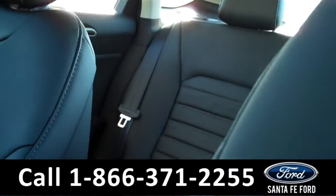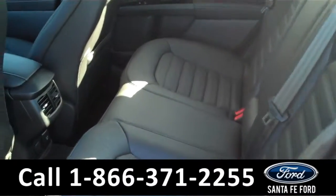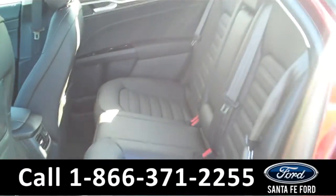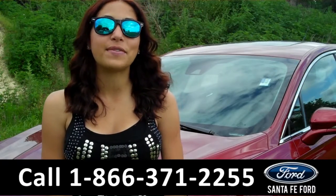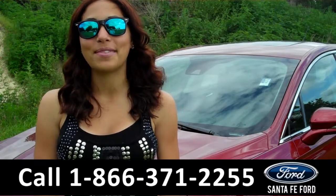And now let's take a look at the back seats. Here we have the rear seats with some rear air vents and power outlets. That was a brand new 2016 Ford Fusion. For more information about this vehicle, please visit us on the web at SantafeFord.com. Thanks for watching.